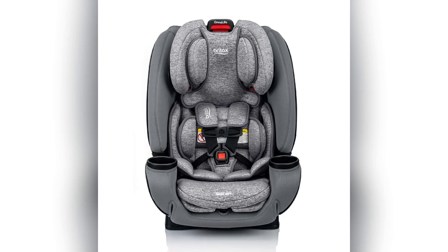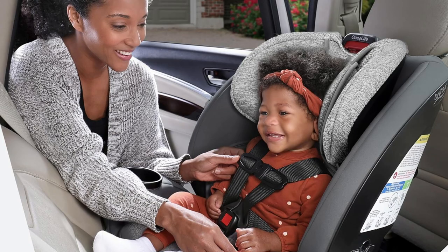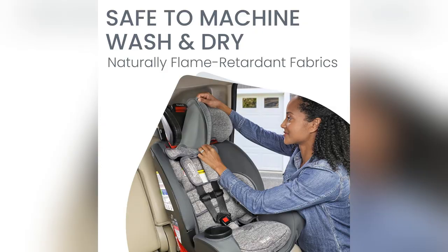Struggling with too many car seats? Been there, it's chaos. Meet my lifesaver, the Britax 1-4 Life Car Seat.